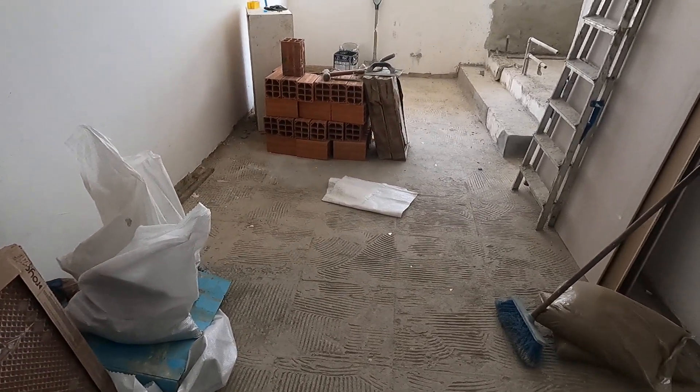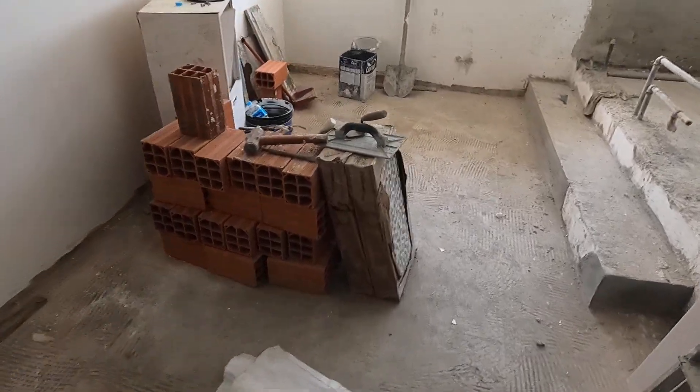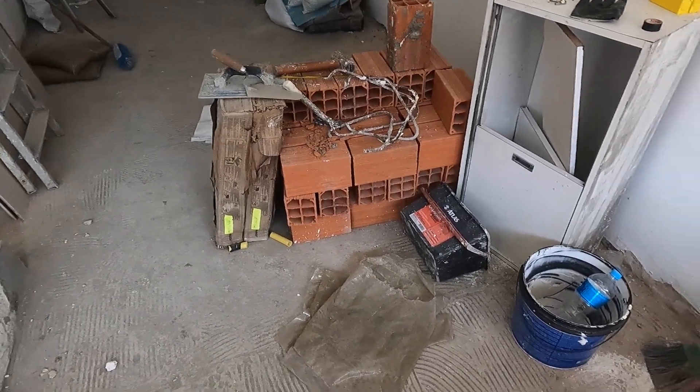And the bricks — I think they over-ordered, but they can go on to our next project, which we get the keys to this week — either Tuesday or Thursday we should get the keys.